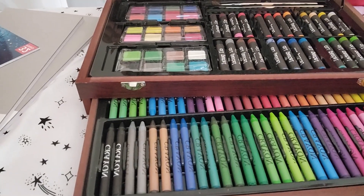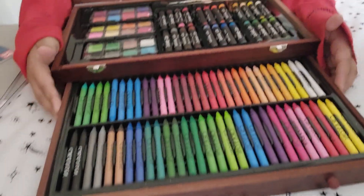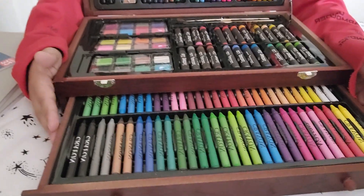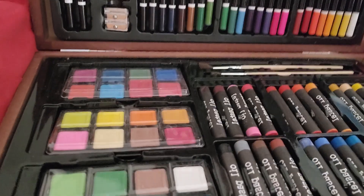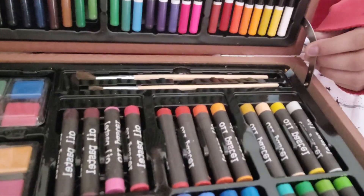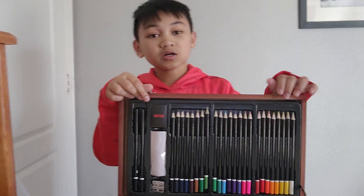It's arranged in a rainbow order, so if you like rainbows I guess you'll like that. And it comes with two paintbrushes and it's made out of wood. So that's all I can share today.